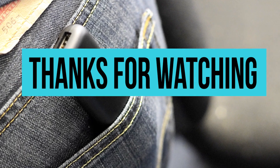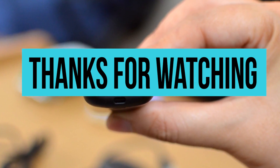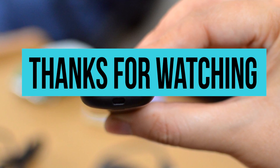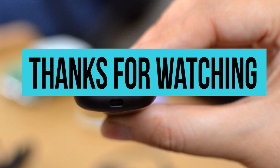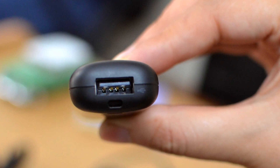Thanks for watching. These are the best mini PC sticks in the market. If you liked what you saw, go ahead and like the video. The bell icon will help you get notified every time we post a new video.